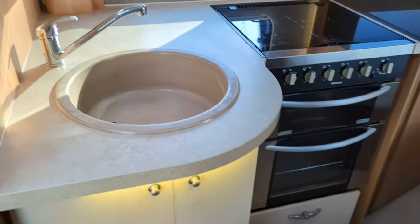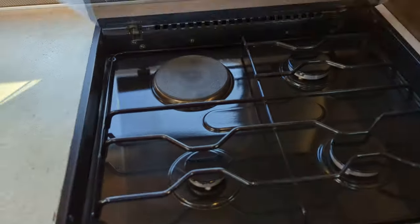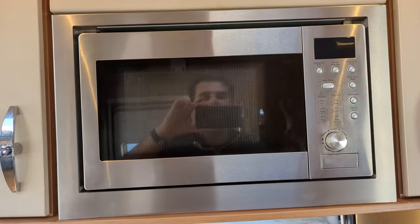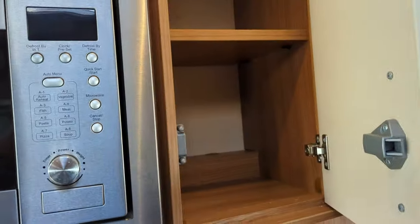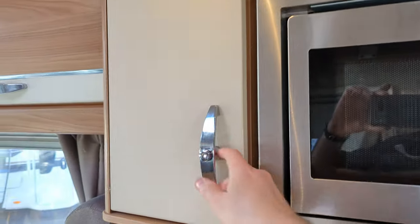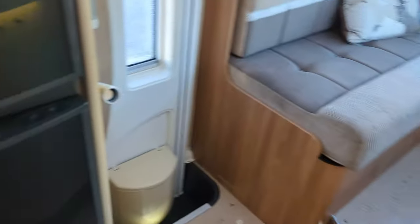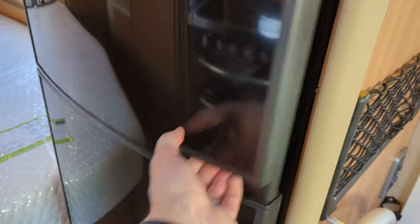In your kitchen you've got your sink, oven and grill, three cookers and your hot plate as usual. There's an integrated microwave here, which is fantastic. Plenty of storage up and around here and of course down below. Opposite, you've got your fridge and your freezer.